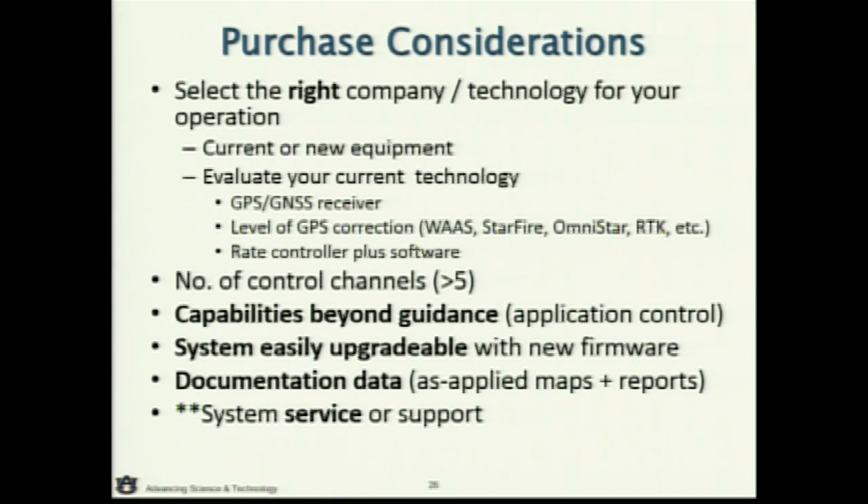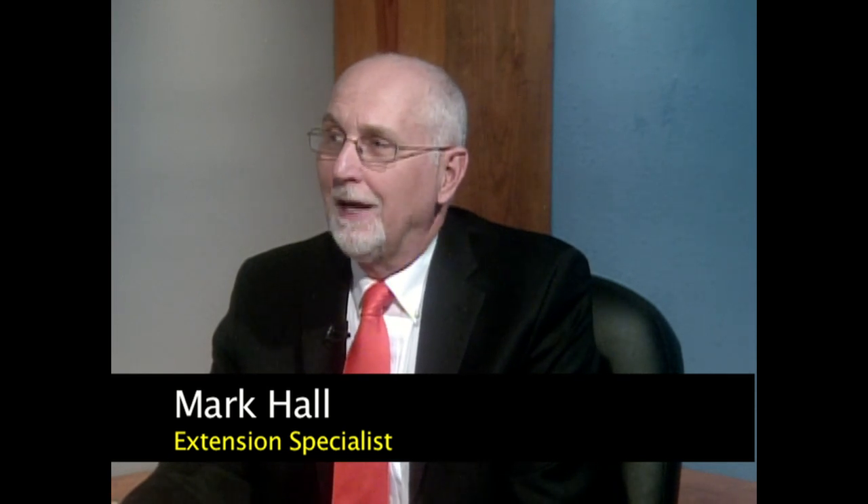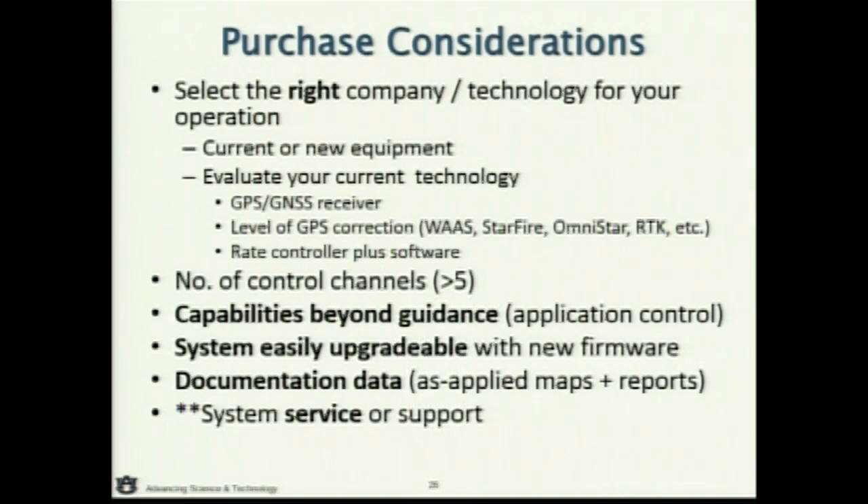Don't just buy a guidance system on your sprayer — very soon you're going to be adding section control because it's just a nominal fee compared to the savings. RTK seems cheaper and cheaper with every lesson, and I wish I'd bought RTK to start with. Most farmers start without it and then upgrade to RTK the next year. Buy technology that gives you the full range of capabilities plus the GPS corrections as you grow, because your value system will change. These systems receive upgrades at least once a year.